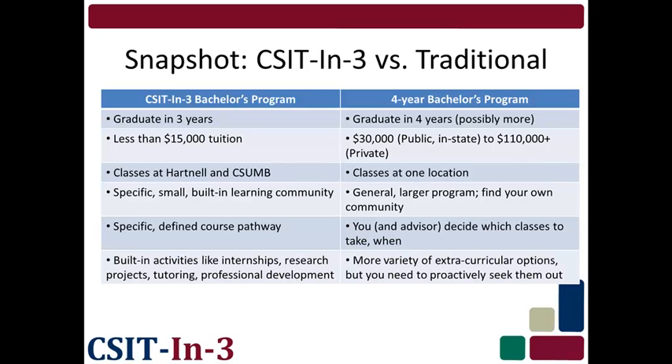With CSIT in 3, activities like internships, research opportunities, tutoring, and professional development are built into the program schedule. CSIT in 3 has a specific, built-in learning community of about 25 students, as well as a group of faculty and staff members committed to the program. Most 4-year degree programs are larger — some much, much larger — and it will be important for you to find your own learning community. The CSIT in 3 course pathway is specific and predefined; you know which classes to take at what times every semester. In a traditional program, you and hopefully an academic advisor will decide your course schedule to make sure you graduate on time. In a 4-year program, especially at a large university, there may be more variety of extracurricular options, but you may need to proactively seek them out.